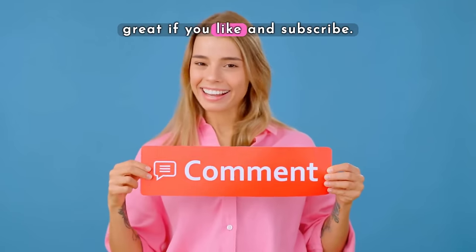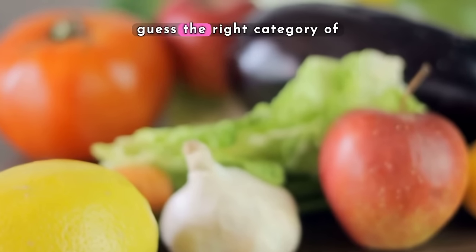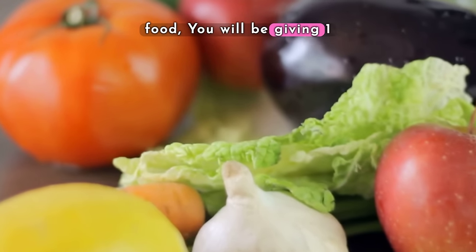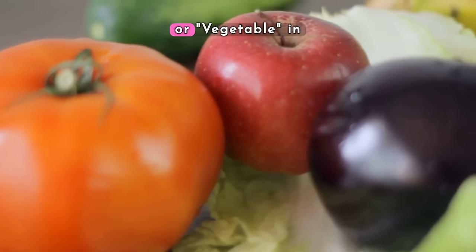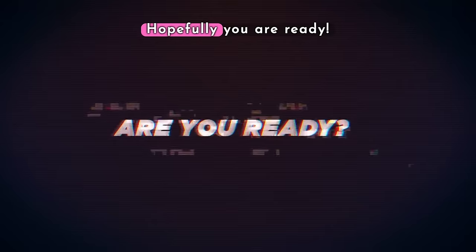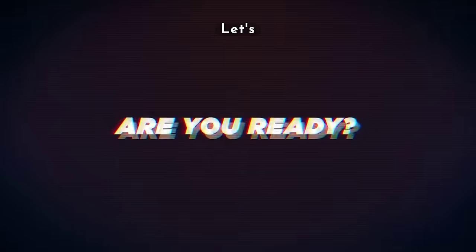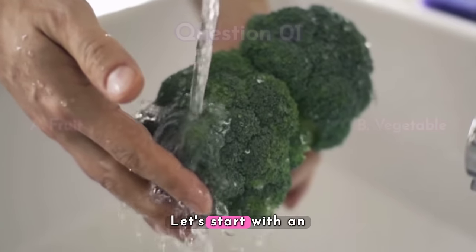It will be great if you like and subscribe. Let's try this challenge to guess the right category of food. You will be given one food and asked to decide whether it is a fruit or vegetable in three seconds. Hopefully you are ready — let's start! Three, two, one, go!